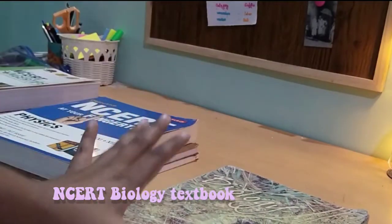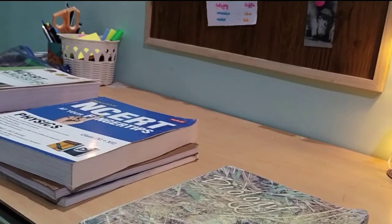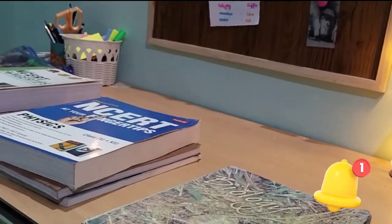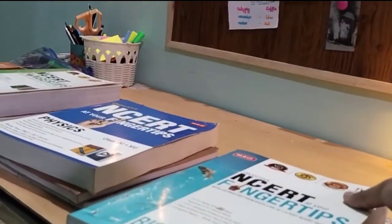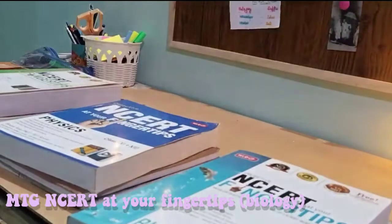For biology, NCERT is the most important book more than anything else. The NEET exam contains 50% biology and NCERT is the only key. For bio I also have the reference book 'NCERT at Your Fingertips' from MTG.